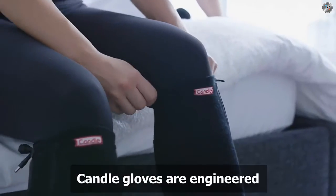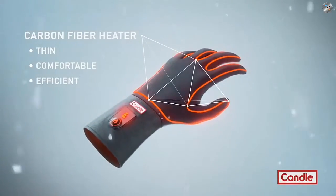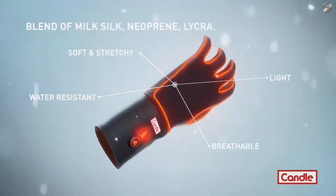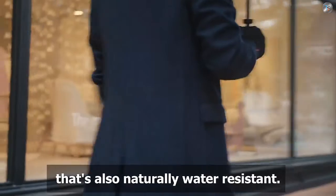So how does it work? Candle gloves and socks are engineered with carbon fiber heating elements so they're thin, comfortable, and efficient. The fabric is made out of a unique blend of milk silk, neoprene, and lycra, ensuring Candle gloves are the softest, lightest, stretchiest, most breathable fabric possible that's also naturally water resistant.